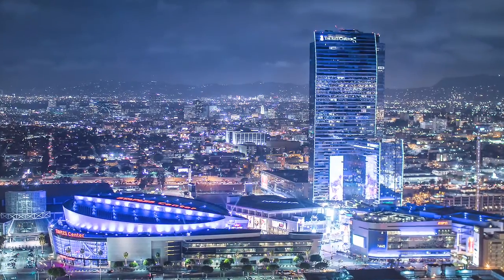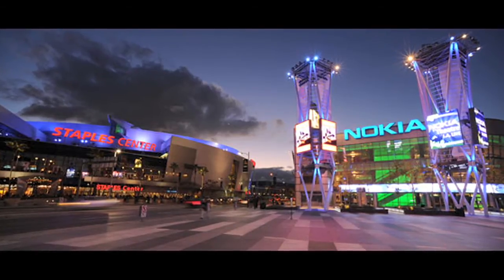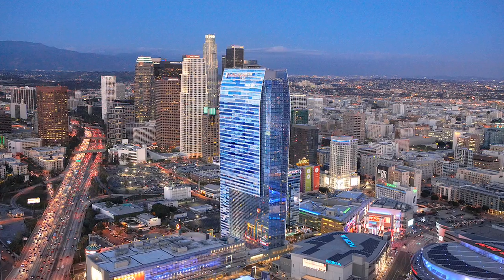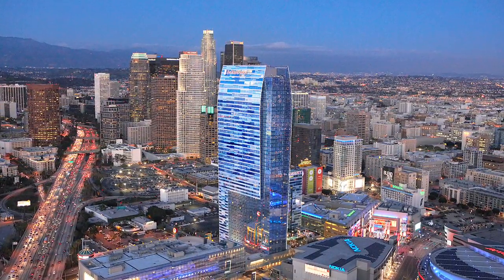With more than 20 restaurants and easy access to Regal Cinemas, Staples Center, and Nokia Theater, the Ritz-Carlton Residency located at LA Live is one of the first and most unique luxury-branded residencies in Los Angeles.